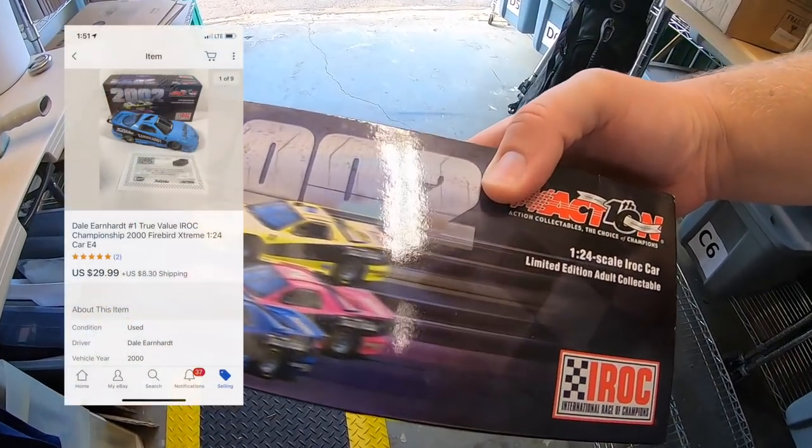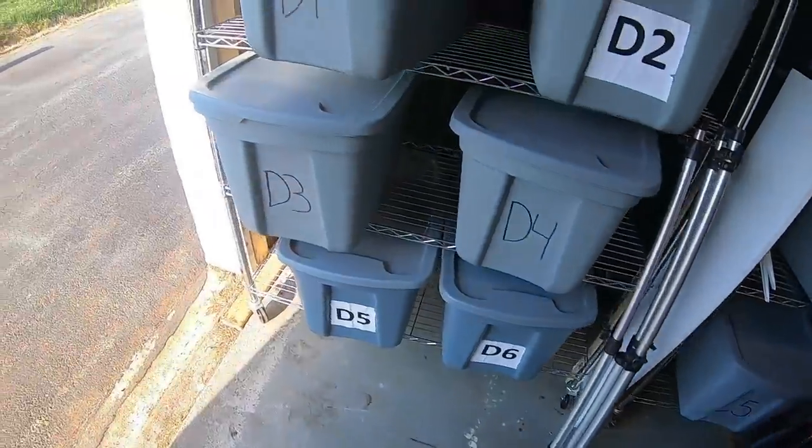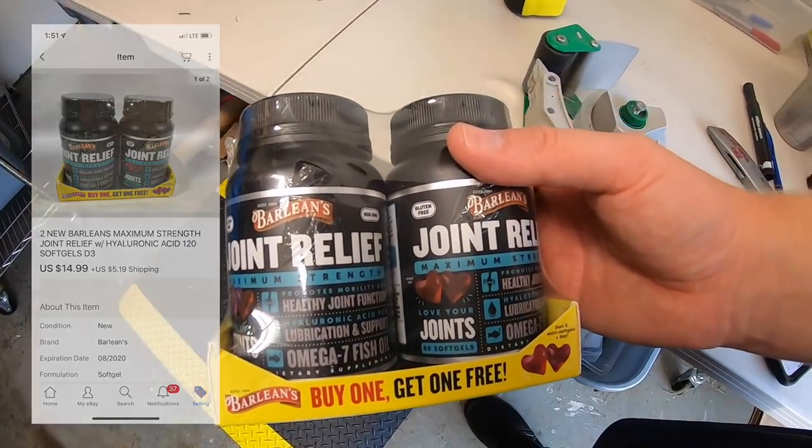Sold a die-cast car — one of the I-Rock ones. I have about $6.50 into each of these and this one sold for $29.99 plus shipping. Also sold some vitamins — picked these up for a buck or two as retail arbitrage and they sold for $14.99 plus shipping, going to a viewer named Aaron. Aaron, thanks for the business.